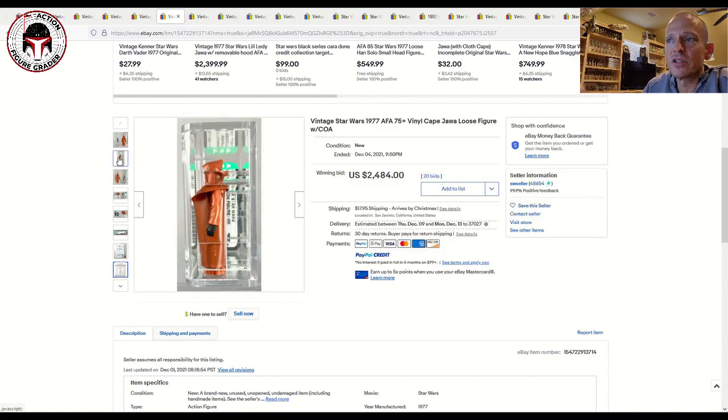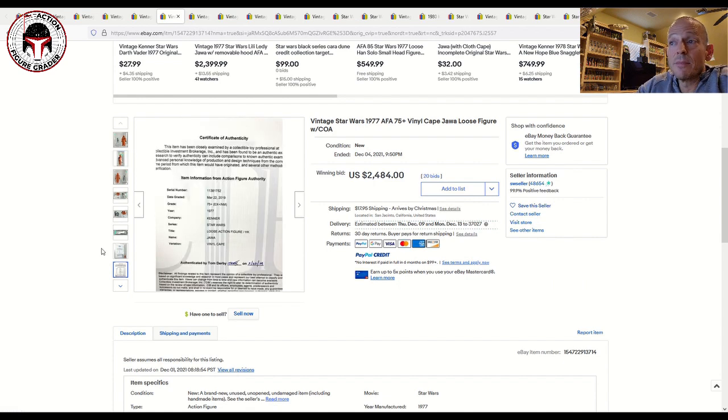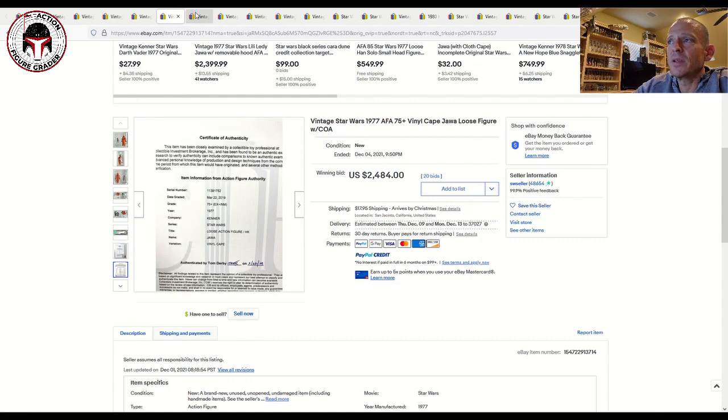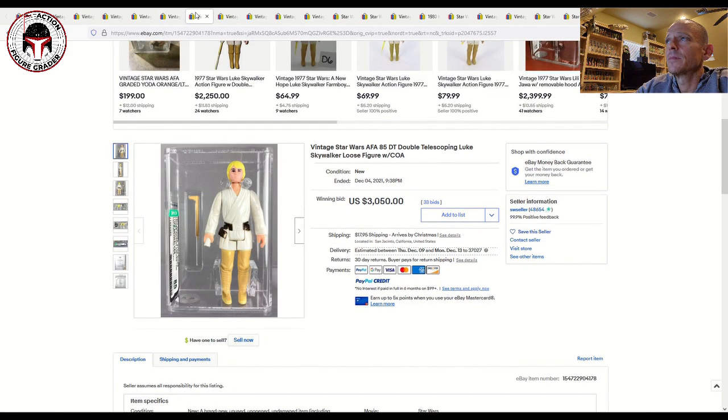AFA charges for loose grading based on the value of the figure, and over a certain value it qualifies under an archival tier that's a lot more expensive. I'm not sure if the CIB certificate of authenticity is included at that upper tier or if you pay extra, but if you've got an item like that it makes a lot of sense to get one of those COAs from CIB.